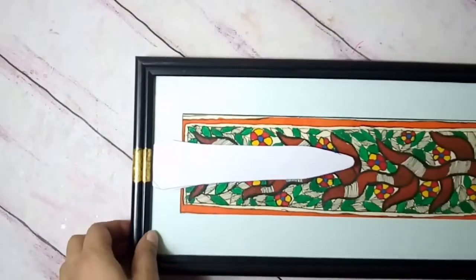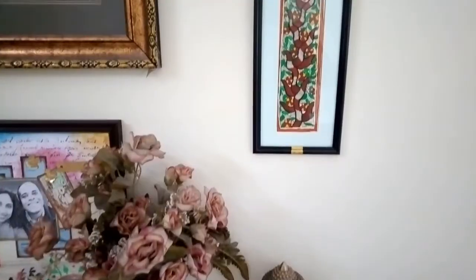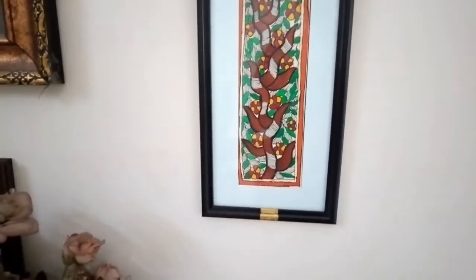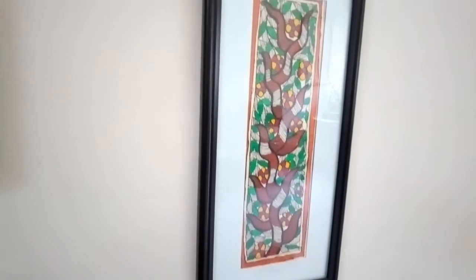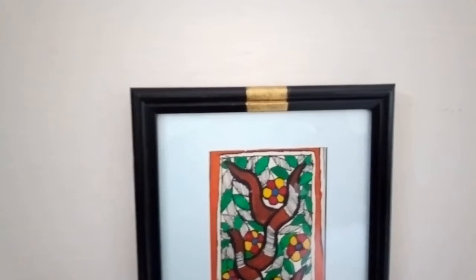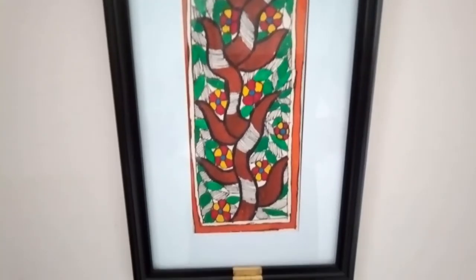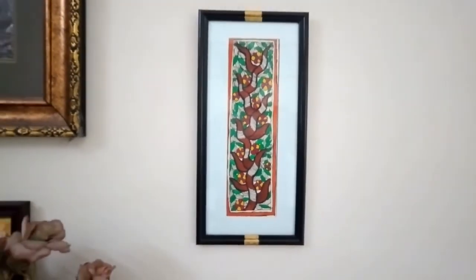I'll wait for the first coat to dry and then do a second coat. This is just awesome — purely gorgeous! I'm in awe of how very few steps transform this picture into something beautiful and classic. I'm really pleased with the result. Thank you everybody for watching — I'll see you very soon in my next DIY video. Until then, be positive, be creative, and be happy!